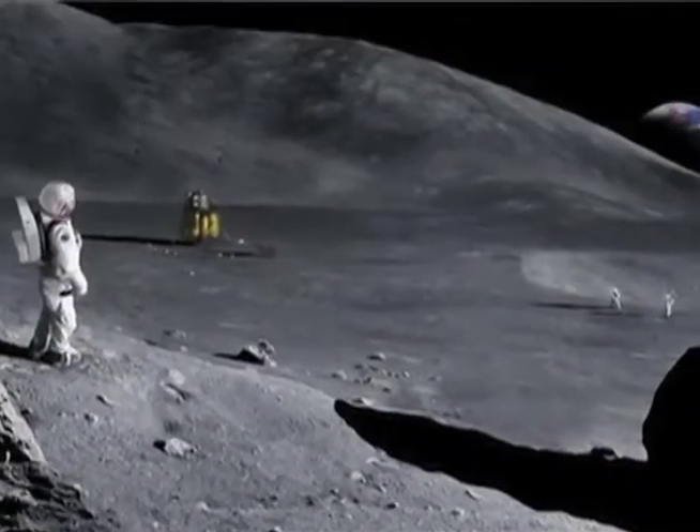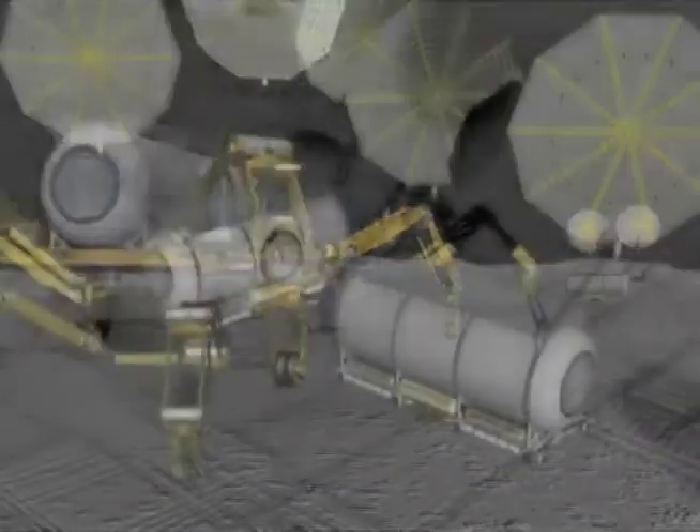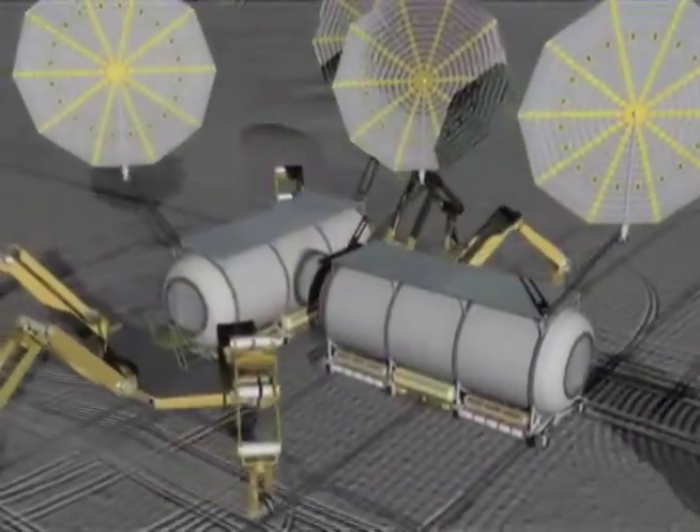As you just heard about the SLS, extensive design plays a major role in the development of any equipment used in space travel. Our expert today is here to share how physics and planetary environments factor into the design and development of vehicles that will transport and house future explorers.